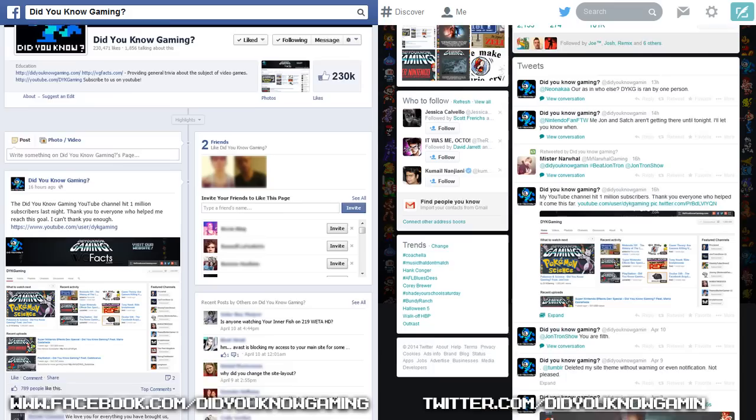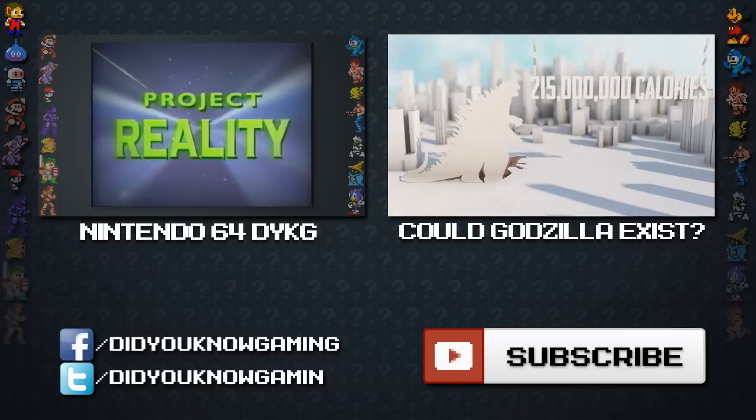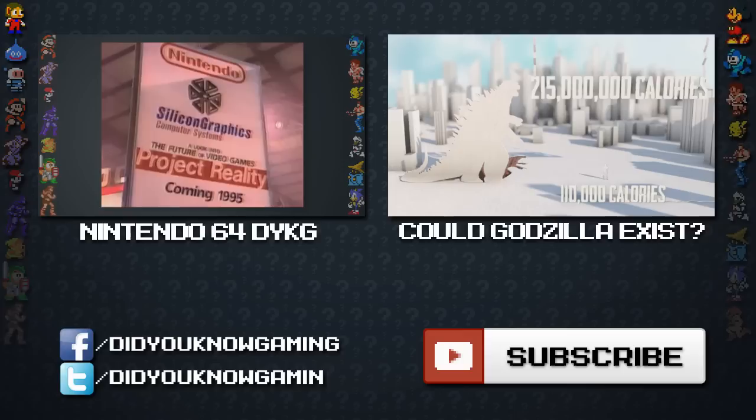That's all for today. Don't forget to subscribe to Did You Know Gaming and follow Did You Know Gaming on Facebook and Twitter. Make sure you also check out DidYouKnowGaming.com, and if you like this video, check out our other videos. If you haven't had enough, go to Vsauce3 for the facts and science behind all things fictional.